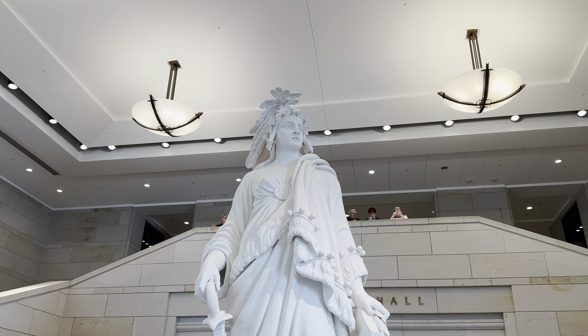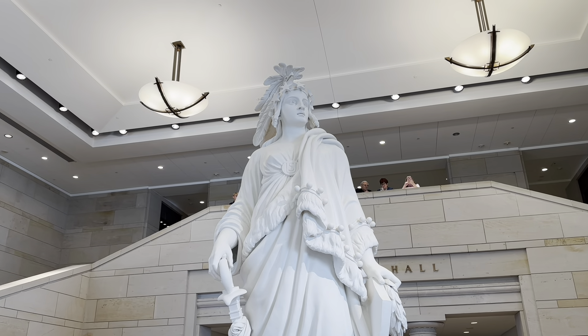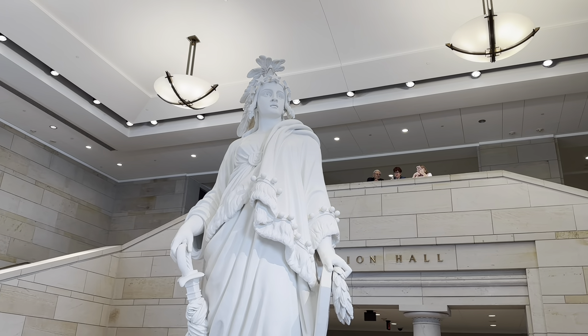This is Lady Liberty — it's the tallest statue in Washington D.C. If you notice, she's got hearts in her eyes. It is a plaster cast of the statue that's actually on top of the dome here at the Capitol. She has 13 stars across her head for the 13 original colonies.